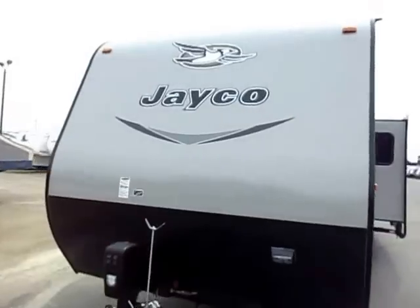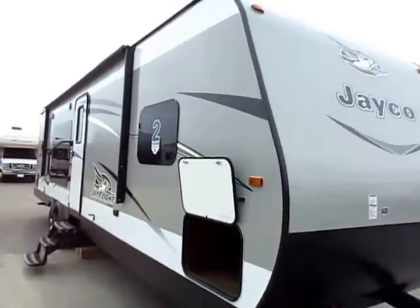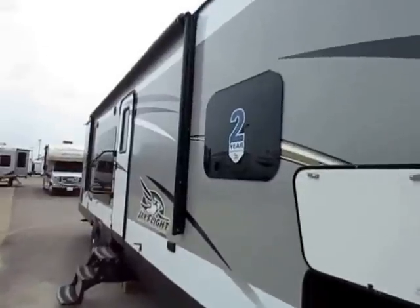The fiberglass skin is not a standard thing on a J-Flight — that is an upgrade we've put on here. It looks super sharp, just clean on the outside. To complement that, the fiberglass skin upgrade also includes cool frameless windows. They look super sweet, and the seal is hidden under the windowpane.